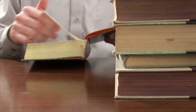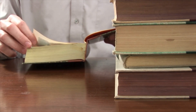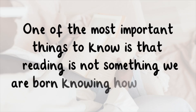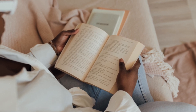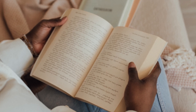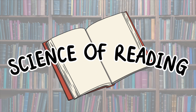For decades, researchers have studied how the brain learns to read, why some students struggle, and what teaching strategies work best. One of the most important things to know is that reading is not something we are born knowing how to do. Unlike speaking, which develops naturally through exposure, reading must be taught directly.